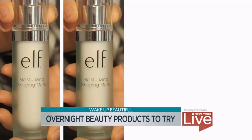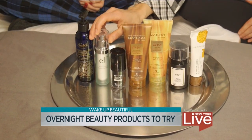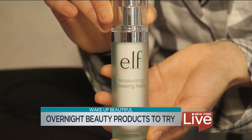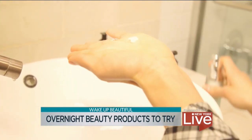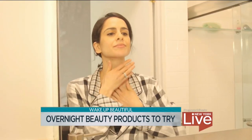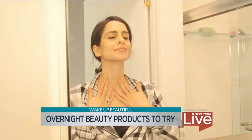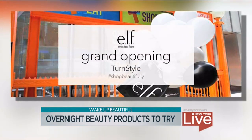When we're talking about our skin, it's important to keep it hydrated at night. A skincare must-have is this ELF moisturizing sleeping mask. What's really cool about this is it's lightweight, it's clear, and it goes on your face, your chest, and your neck. You leave it on all night long, and in the morning you wash it off — your skin is so soft and hydrated. My favorite part is that ELF is actually opening a brand new store at Turnstyle in Columbus Circle.